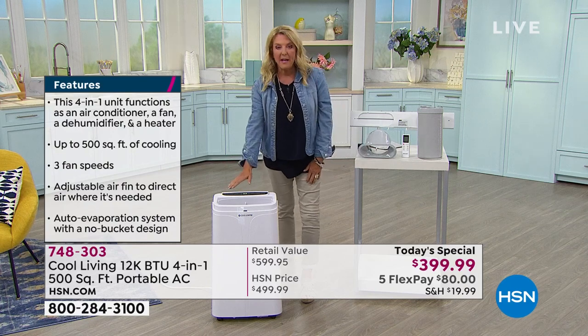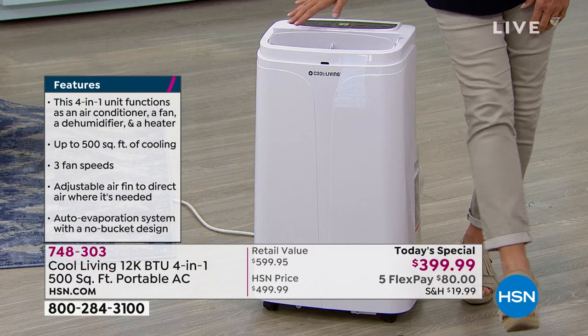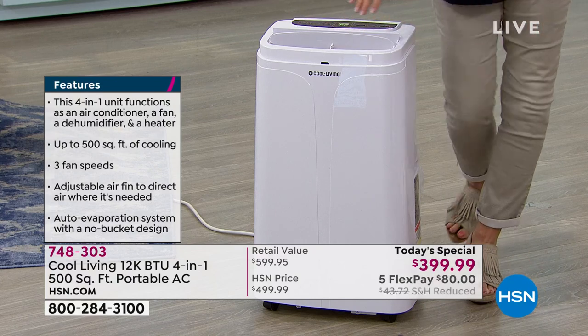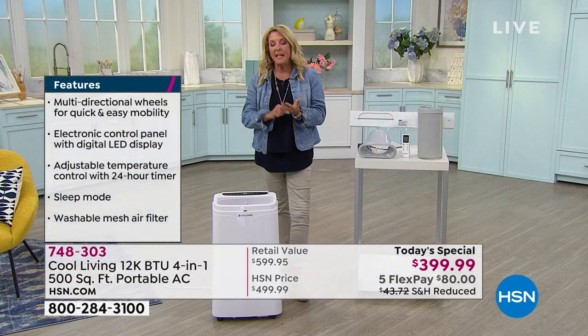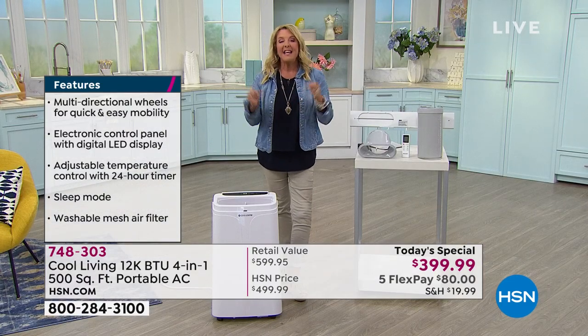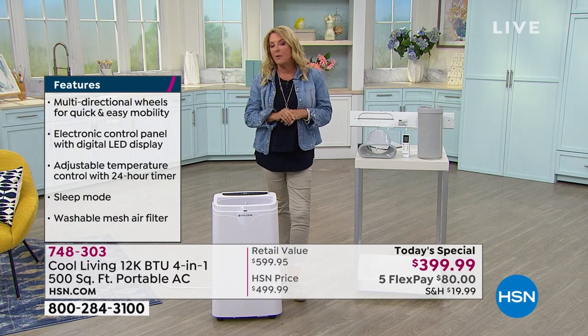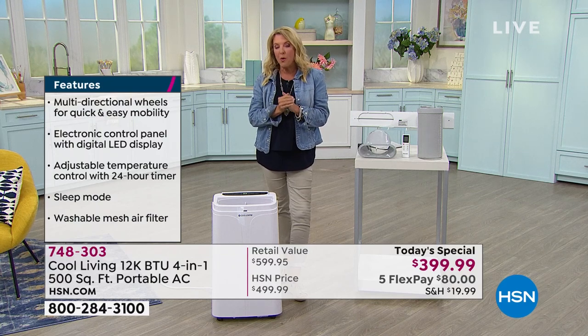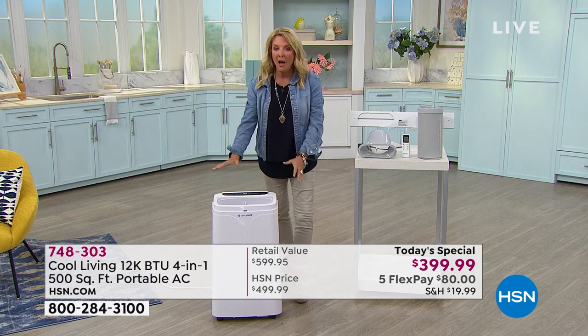Why buy this right now? We have for the entire day less than 6,000 units, and I guarantee by the time the hour's done we'll go through hundreds before even this first presentation is finished. We'll walk you through why this is such a great unit, how it works, how easy and portable it is.